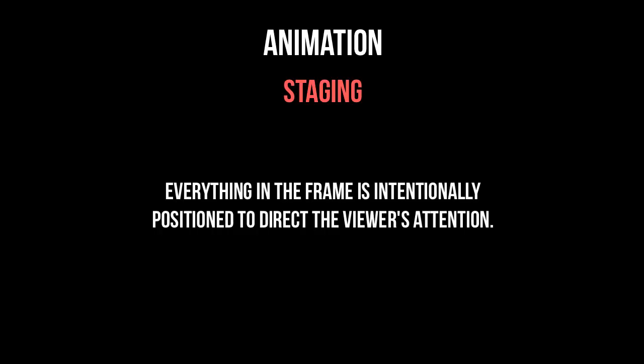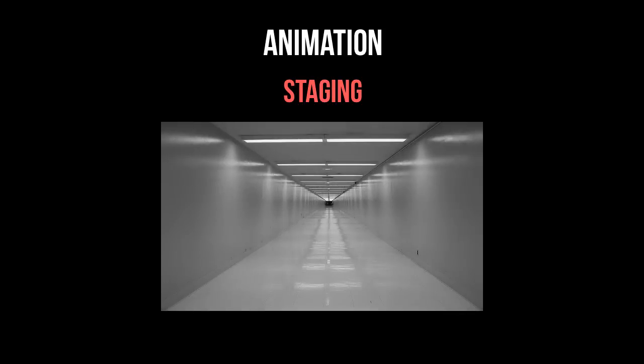Number three is staging. This comes from theater, where everything in the frame is set up intentionally to direct the viewer's attention and support the action that's happening. An obvious example of this is looking down a hallway with someone standing at the far end — the angles of the walls naturally cause your eye to follow the lines down to the focal point.